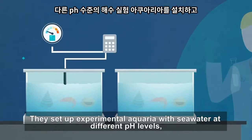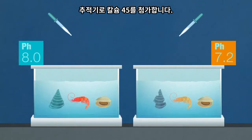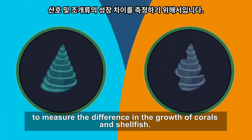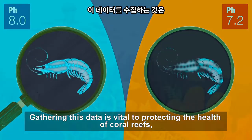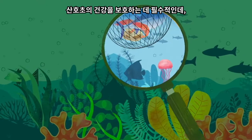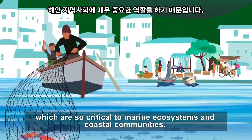They set up experimental aquaria with seawater at different pH levels and add calcium-45 as a tracer to measure the difference in the growth of corals and shellfish. Gathering this data is vital to protecting the health of coral reefs, which are so critical to marine ecosystems and coastal communities.